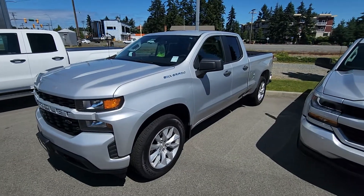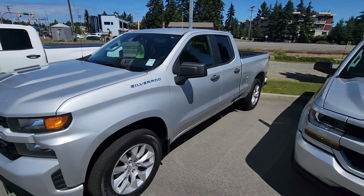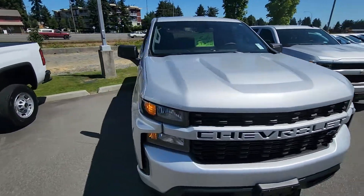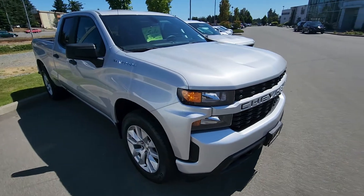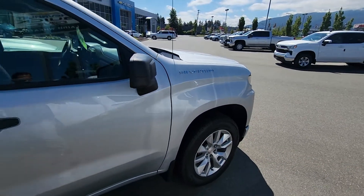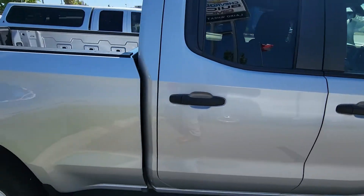Hey Brent, Steve here from Laird Wheaton. I'm just standing here with the 2019 Silverado 1500 that you inquired on with the rear locking differential. I'm going to take a walk around the vehicle, step inside, and show you the inside design and condition. As you can see, super clean truck. I'll try and go slow and show you any blemishes since I know you're not exactly local.